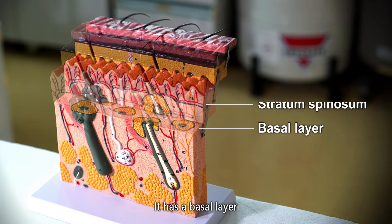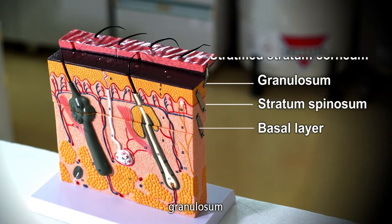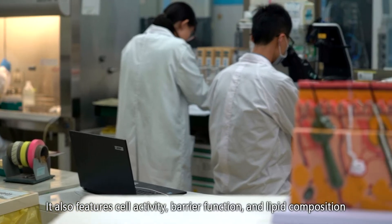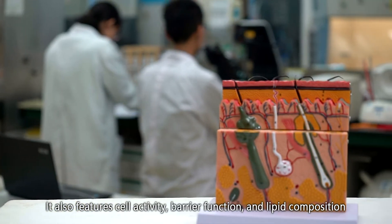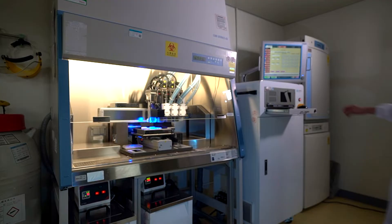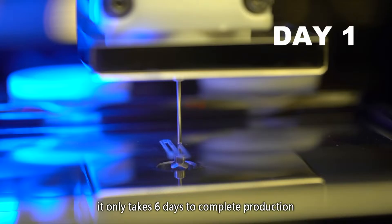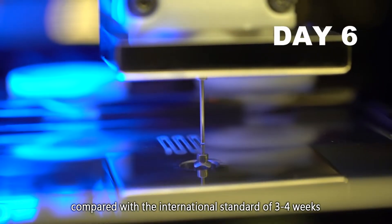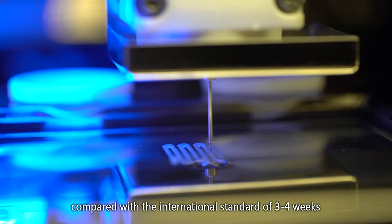It has a basal layer, stratum spinosum, granulosum and stratified stratum corneum. It also features cell activity, barrier function and lipid composition. Using 3D printing technology, it only takes six days to complete production, compared with the international standard of three to four weeks.